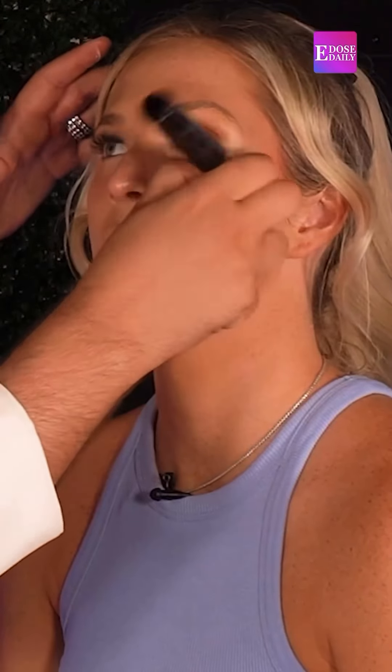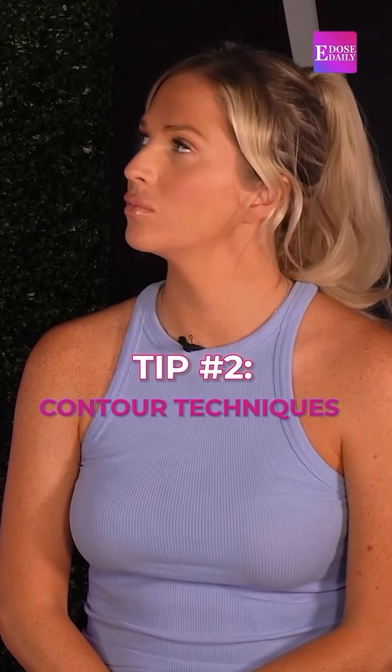I don't like putting powder under the eye because when you put a powder under the eye it sets in the creases. It's all about how you place your contour, because people have these misconceptions of where to place the contour.